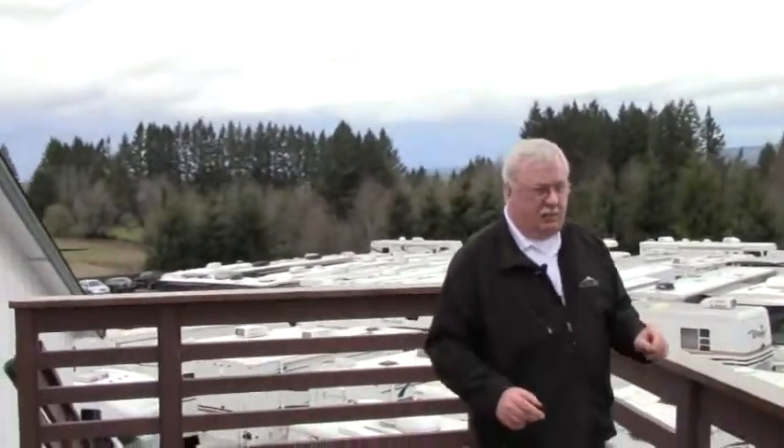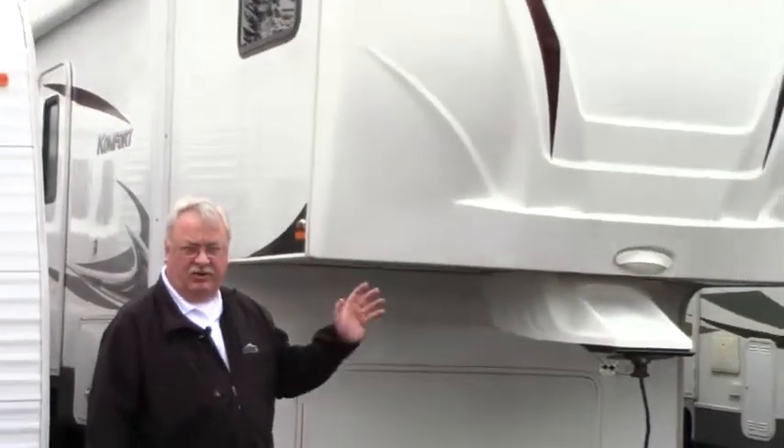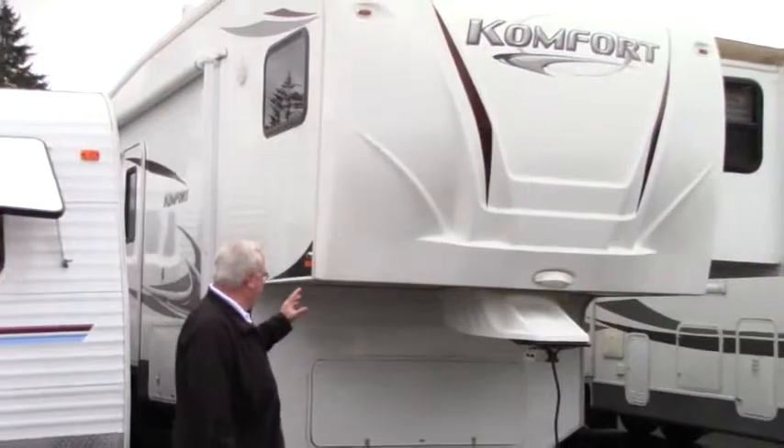I'm Mo. Today we're going to take a look at that coach. This is a great 2010 Keystone Comfort 263 model — real nice coach.